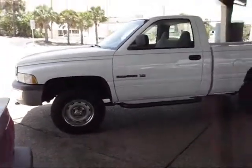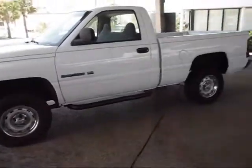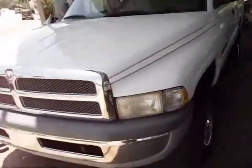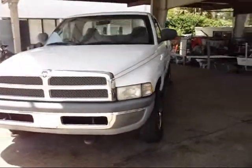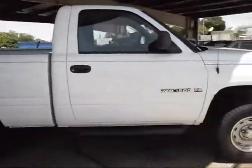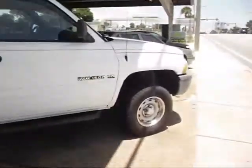This is a 2000 Dodge Ram 1500, regular cab. Nice, clean truck — it's got 80,000 original miles on it. You can walk all the way around: there's no dents, no bumps, no bruises, no scratches. Everything looks pretty good on this bad boy. It's a nice truck.